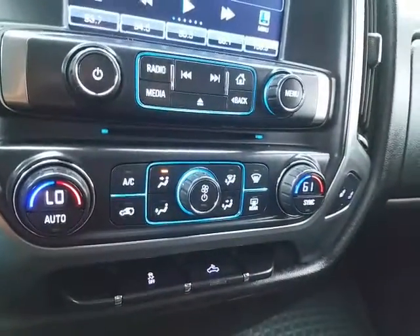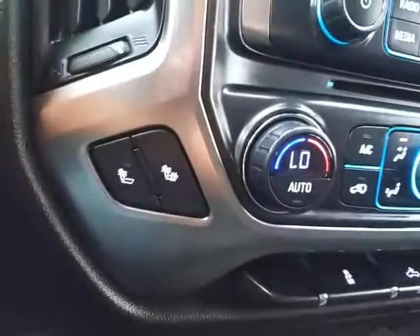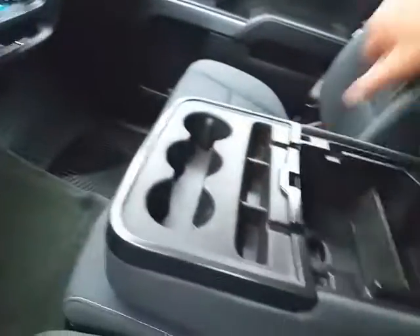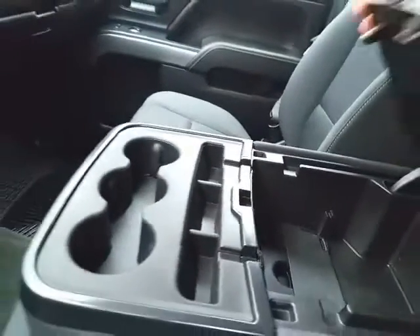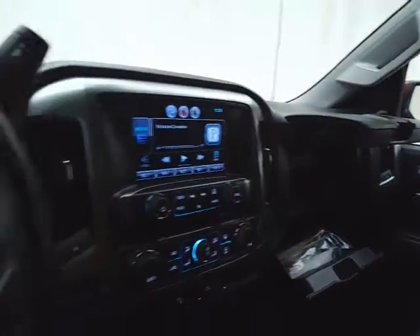Dual-zone automatic temperature control with heated front seats. Lots of storage in the armrest with USB and auxiliary input, allowing you to connect mobile media devices like iPods, MP3 players, and smartphones. Even more storage below and a spacious glove box with all the owner's materials inside.